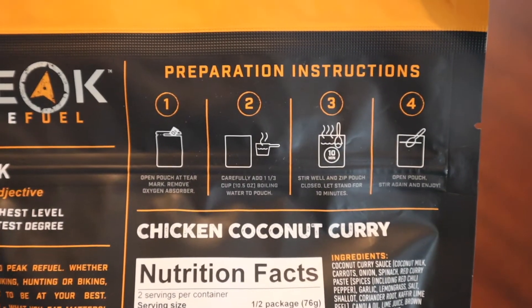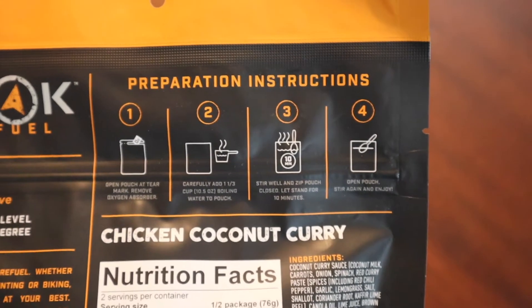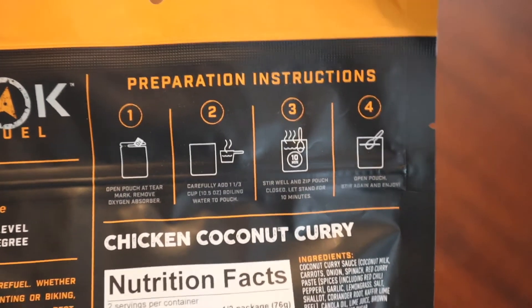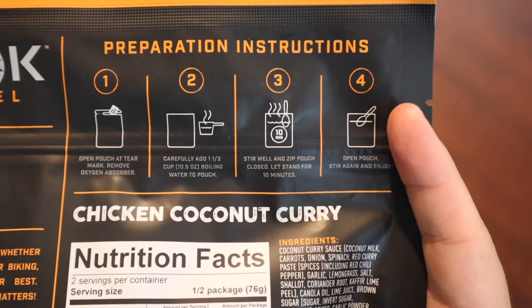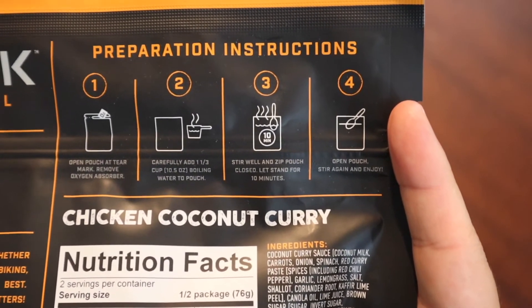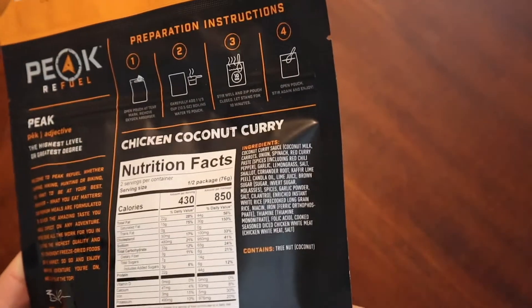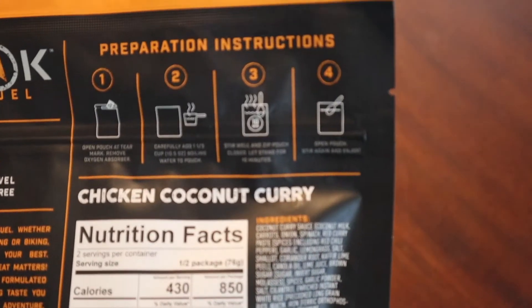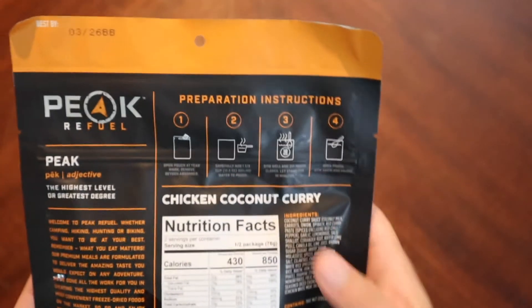Now you guys know how I do this — preparation-wise, they're looking for one and a third cups, or 10.5 ounces, of boiling water. I always forget if these have fill lines — I don't think they do. Stir and let stand for 10 minutes, then open the pouch. You can eat these directly out of the pouch. This is a nice sturdy pouch, which I appreciate.